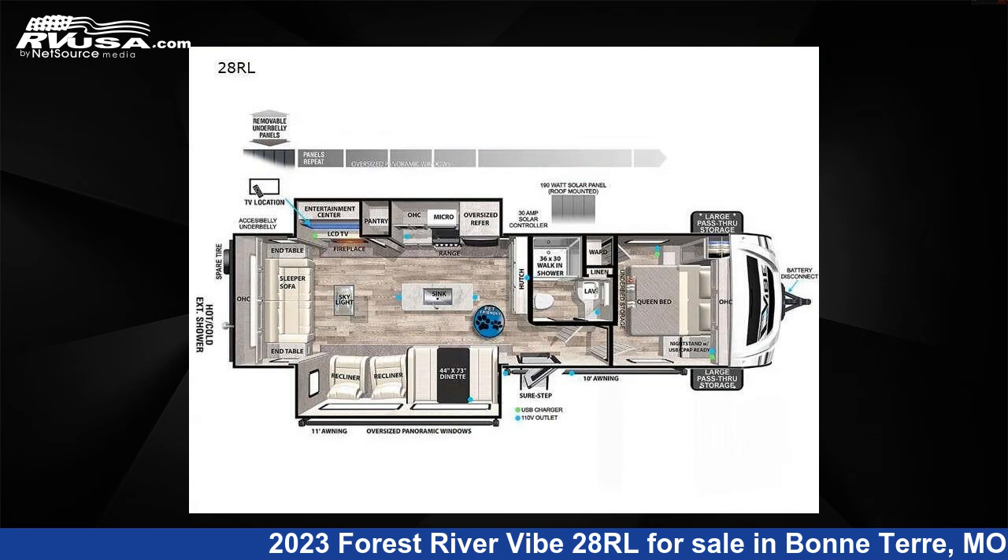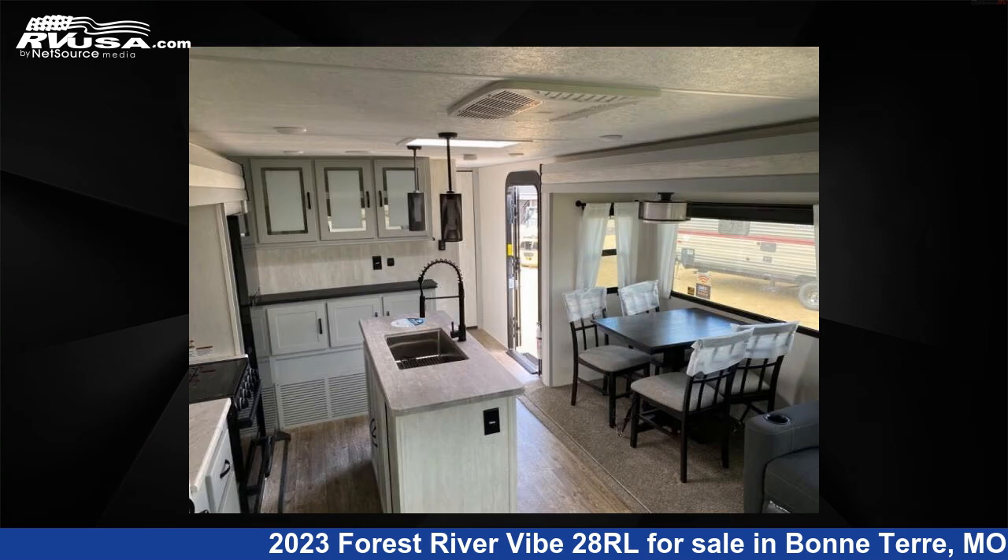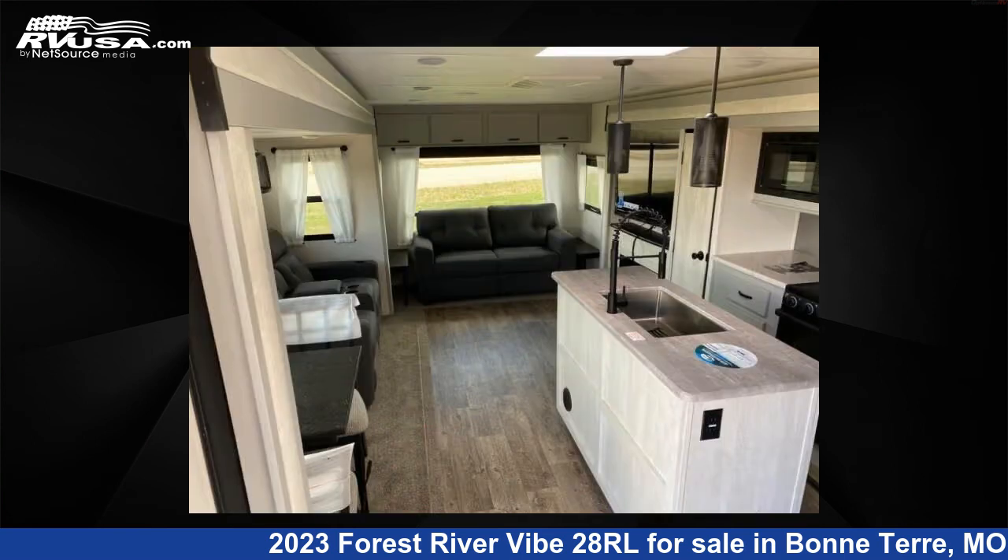This new Forest River features two slide-outs, sleeps five, and 40 gallons fresh water capacity. The floor plan layout of this travel trailer features a front bedroom, kitchen island, and rear living area.